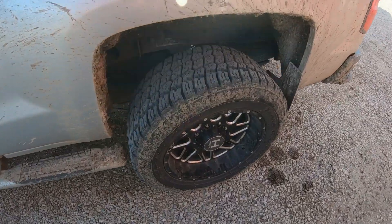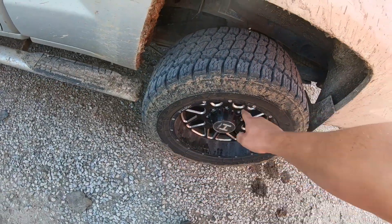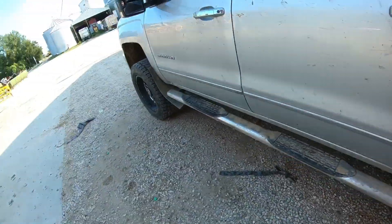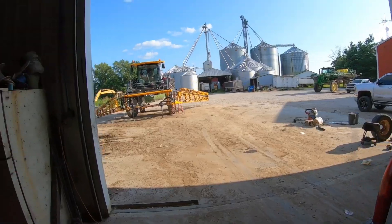I had a couple questions on my last video about my tires — these are Nitto Terra Grappler all-terrain. I love them, that's my second set. I got 60-some thousand miles out of my first set — probably more than that, almost 80,000. They're pretty good tires. The sprayers: the Hagie has Goodyear tires and the John Deere has Michelin tires.